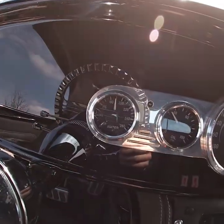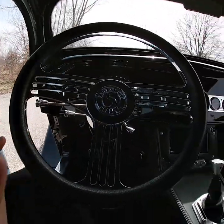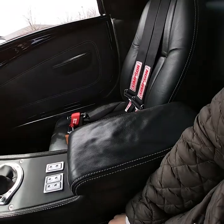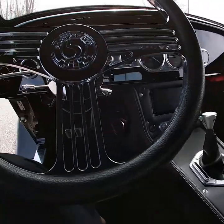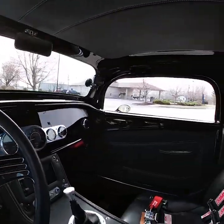This car is nicely optioned with a tilt column, power windows, touch screen stereo, and Pioneer speakers. It also has electronic power steering and power brakes, making it a very easy driving car with a really nice interior. It has a padded roof as well.